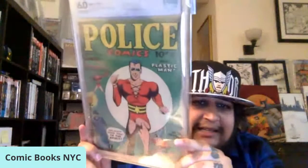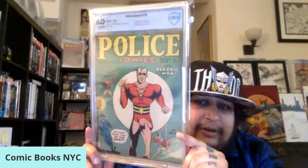Pretty happy with that — as you can see, there's the first cover appearance of The Spirit right there. Also a classic Plastic Man cover in its own right. Really happy to have that one — that's probably the highlight of this particular haul.